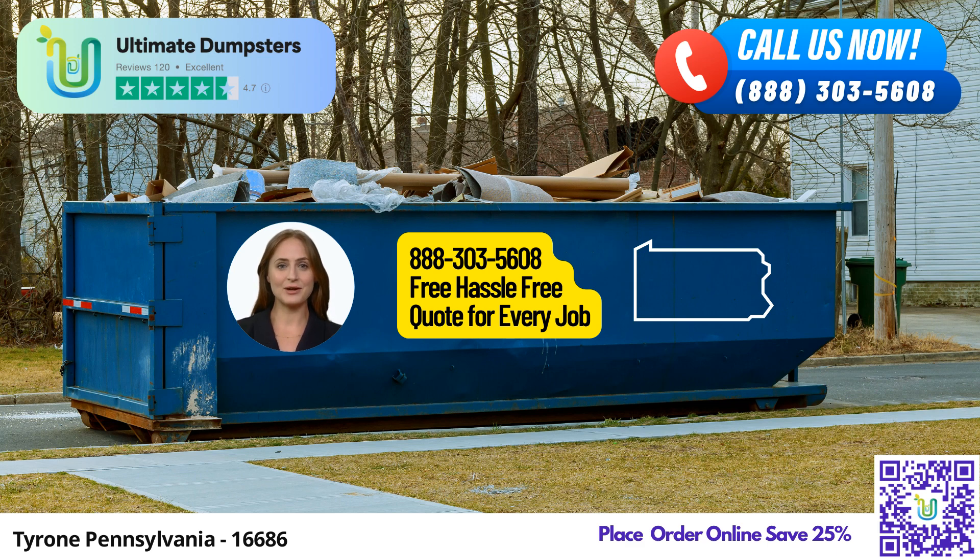The 20-yard dumpster measures around 22 feet long, 8 feet wide, and 4.5 feet high, ideal for larger projects such as flooring removal or estate cleanouts.